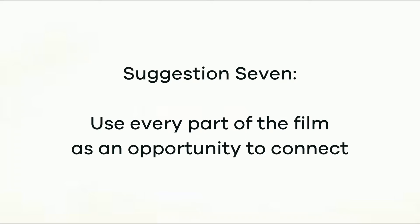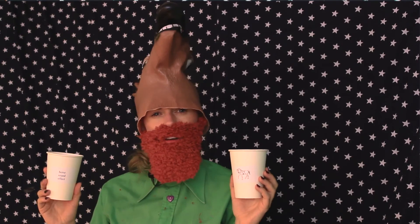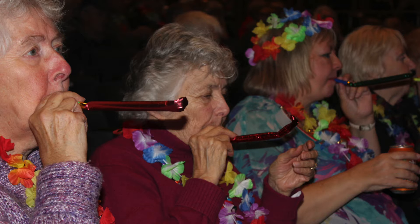Use every part of the film as an opportunity to connect. As well as creating as much fun as possible during the film, we invited audience members to take the props home and use them to prompt questions, open new conversations and connections. Do you play a musical instrument? Have you ever ridden a horse? Do you like gardening? Would you ever put an umbrella up indoors? Particularly for people living with dementia, these props can provide beautiful opportunities for reminiscence. There are so many possibilities for rich connection, discovery and joy in any film.